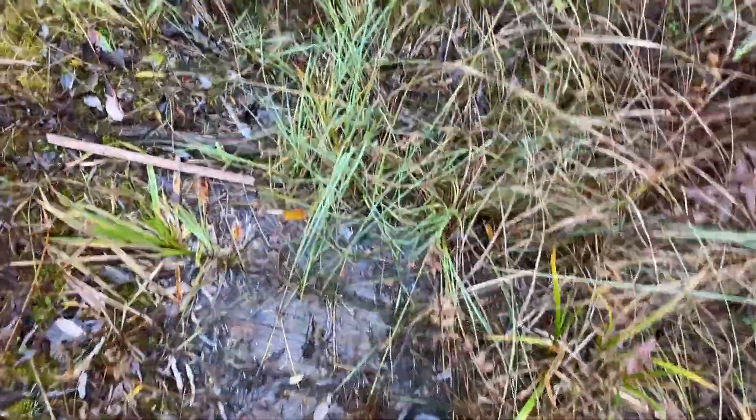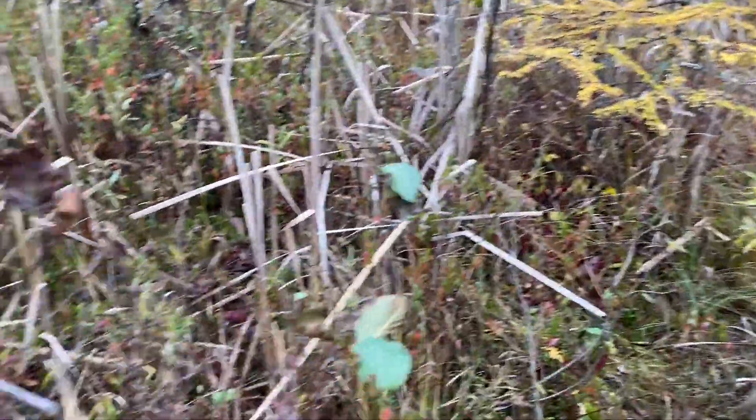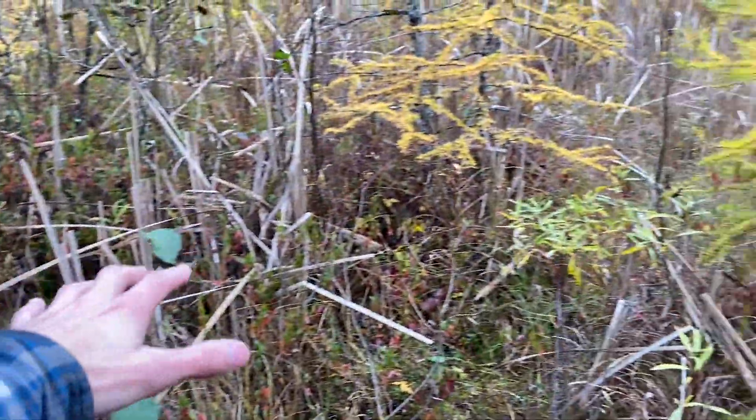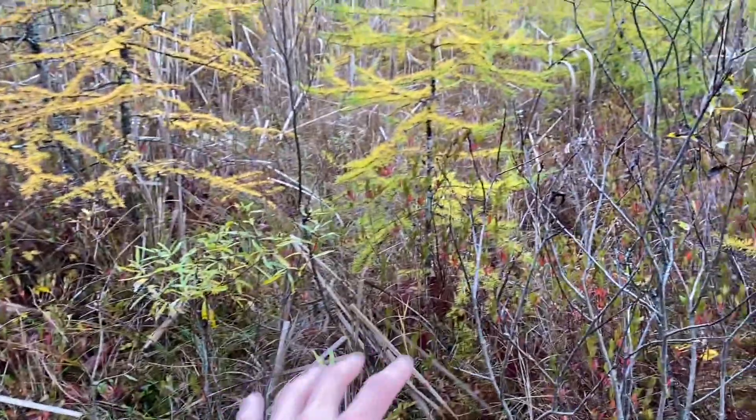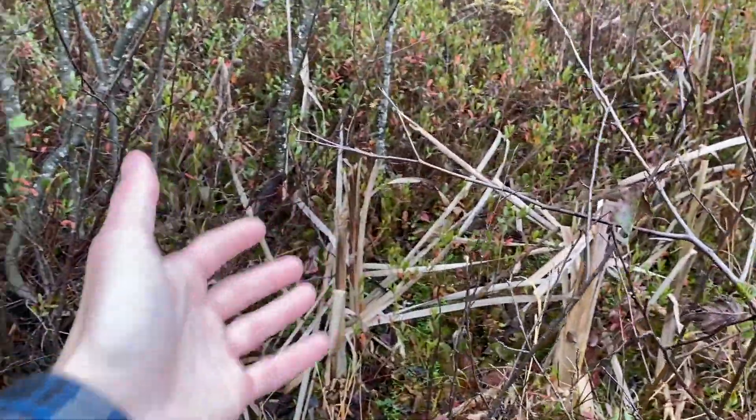As you can see, I'm on a boardwalk here, but if I were to step off, this is a floating sponge on top of a pond, so there's likely water under here, and all this sphagnum moss grows and forms a blanket over it, making it able to hold trees and other plants, including the pitcher plants.